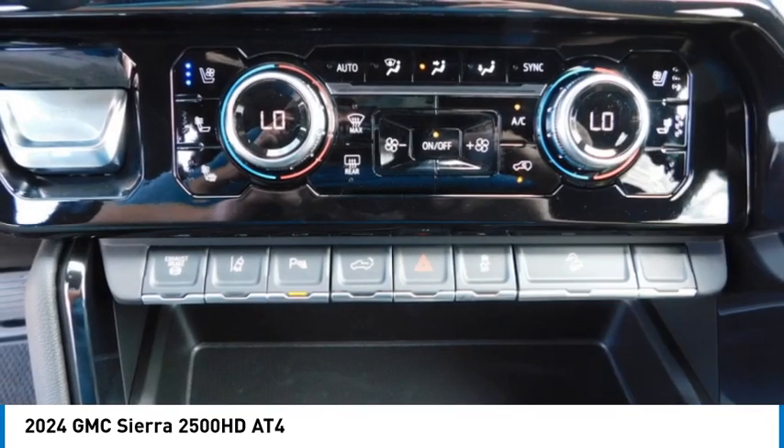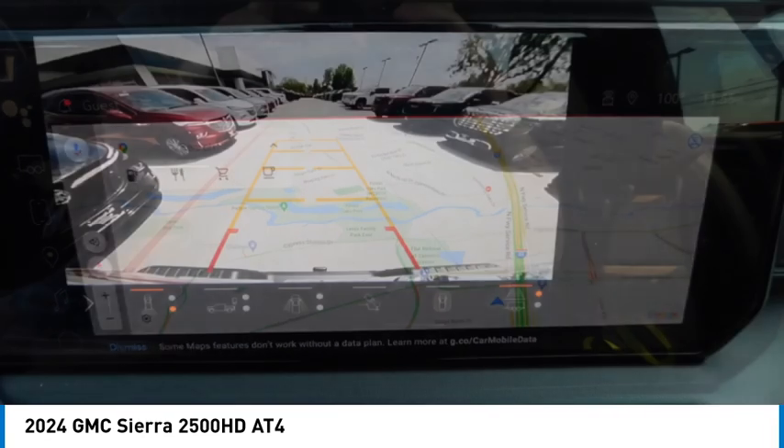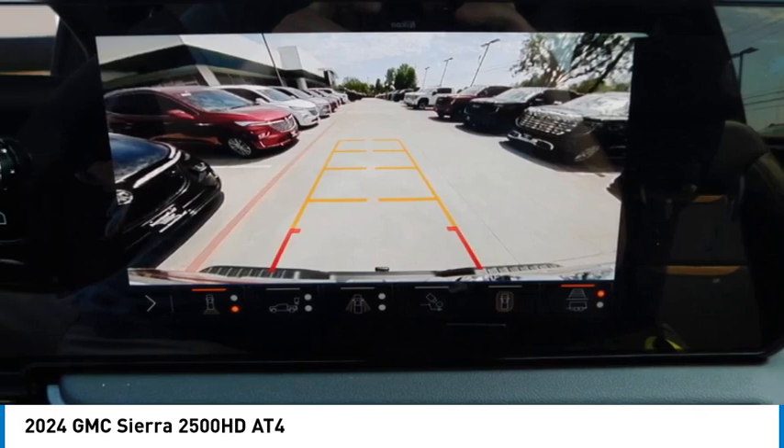Remote keyless entry, broad lights, mirror memory. Is love at first sight really possible? Let us know when you stop in.